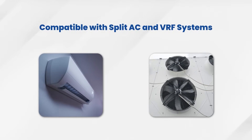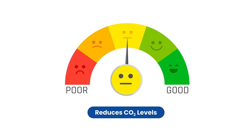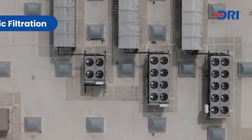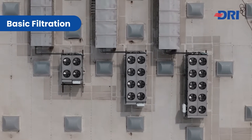Compatible with split AC and VRF systems, they enhance HVAC efficiency. FlexAir ERVs reduce CO2 levels, improving indoor air quality. Basic filtration removes large particles and contaminants from the air.